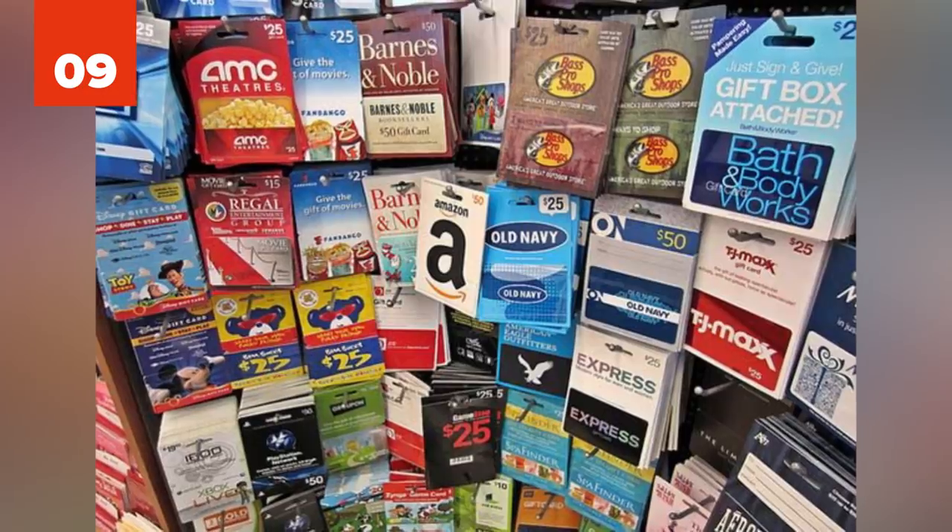9 - Gift Cards. Tired of having tons of gift cards with very little money on them? $1.23 won't do you much good unless you go for a candy bar. Well, depending on where you live, if the gift card has less than $10 on it, the companies are legally required to give you the change in cash. Cold hard cash.